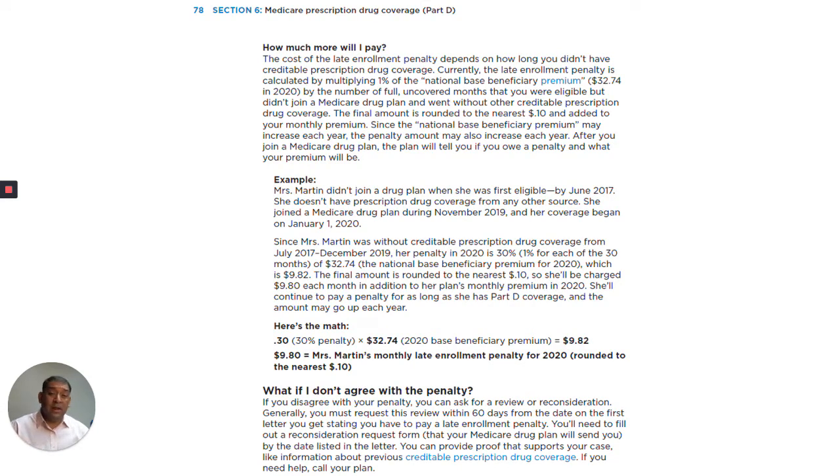Now, page 78 of the Medicare & You book — how much more will I pay? The cost of the late enrollment penalty depends on how long you didn't have credible prescription drug coverage. Currently, the late enrollment penalty is calculated by multiplying 1% of the national base beneficiary premium — which is $32.74 in 2020 — by the number of full uncovered months that you were eligible but did not join a Medicare drug plan and went without other credible prescription drug coverage. The final amount is rounded to the nearest tenth and added to your monthly premium. Since the national base beneficiary premium may increase each year, the penalty amount may also increase each year. After you join a Medicare drug plan, the plan will tell you if you owe a penalty and what your premium will be.